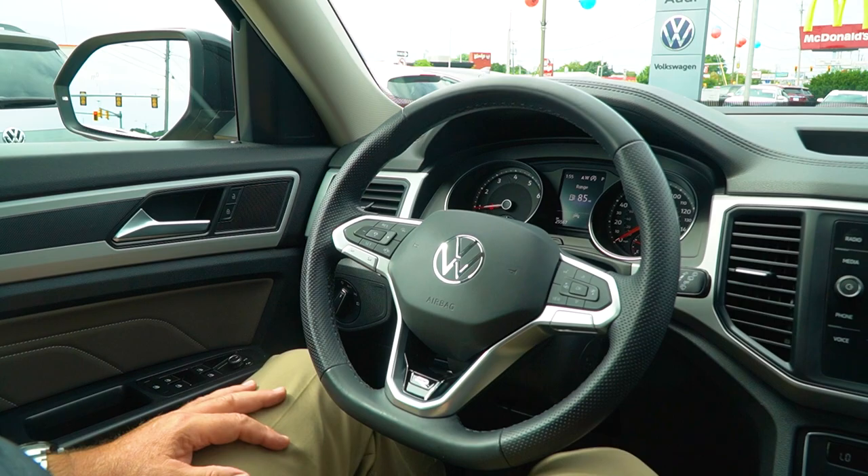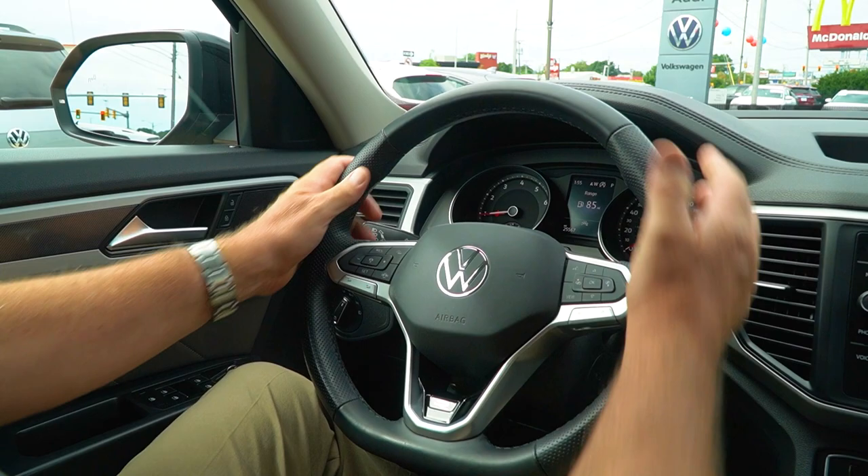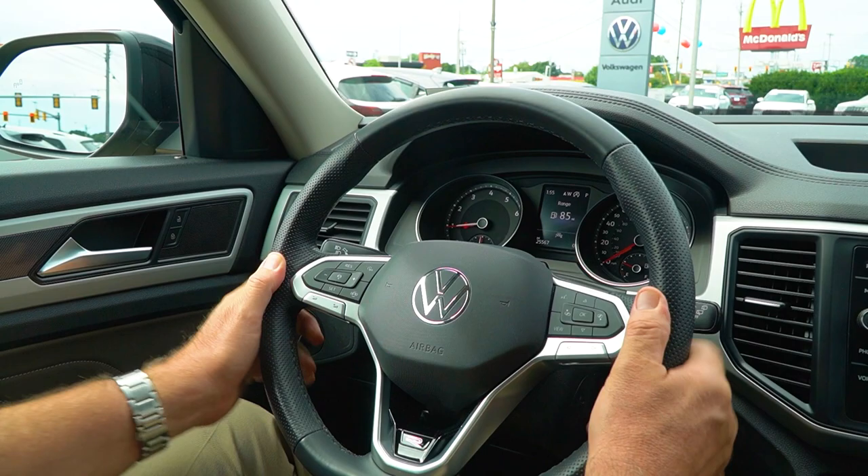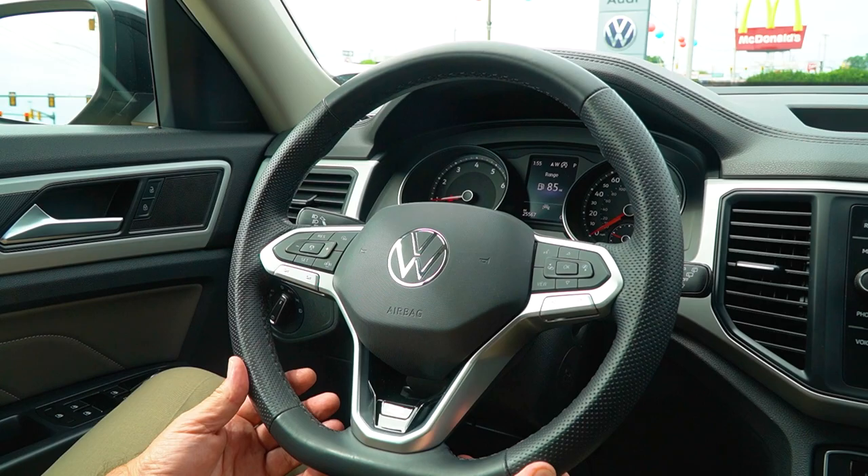So we're sitting inside this 2021 Atlas SE with Tech R-Line. The first thing that pops out is the R-Line steering wheel. I personally drive an R-Line model in a different vehicle and I love this wheel. We have the R-Line symbol down here — very substantial, leather-wrapped, with a dimpled section on the sides where you're turning most of the time.